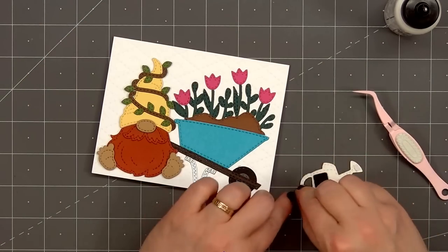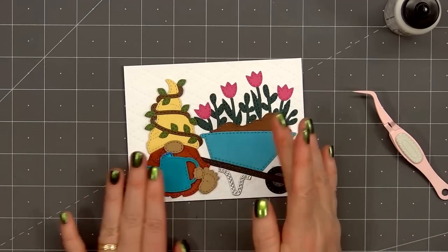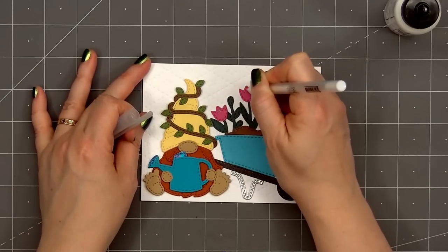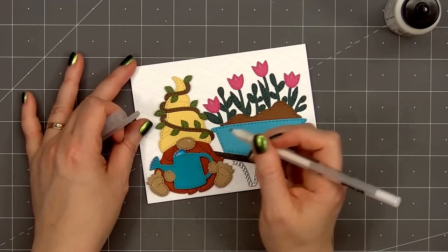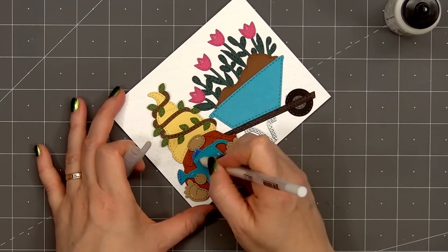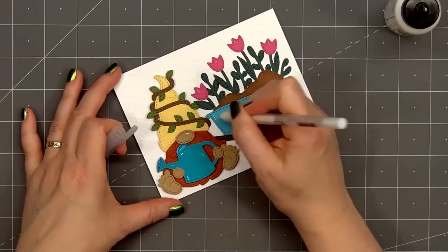He is all ready for a fun day of gardening, planting the beautiful pink tulips. For a little extra detail, I'm using a white gel pen and adding some highlights to the gnome's hat, his nose, feet, and also the watering can. Then I'll put a few highlights on the wheelbarrow, the dirt, and also the pink tulips.